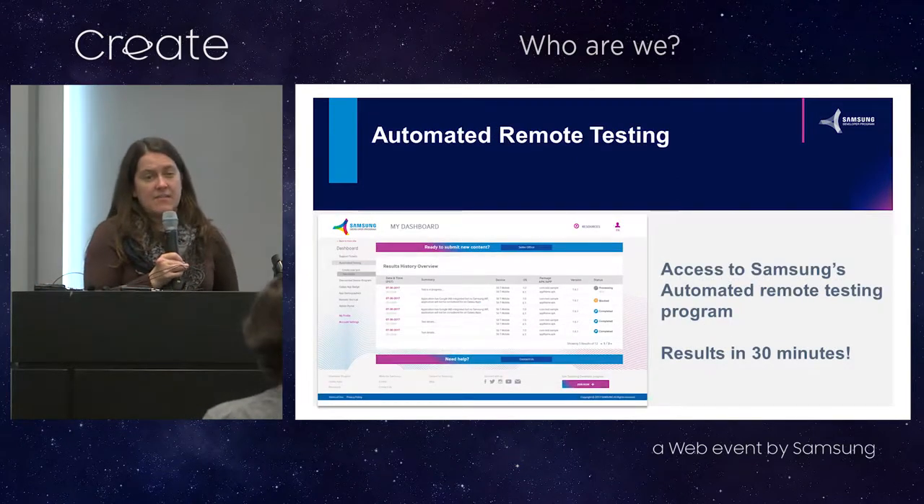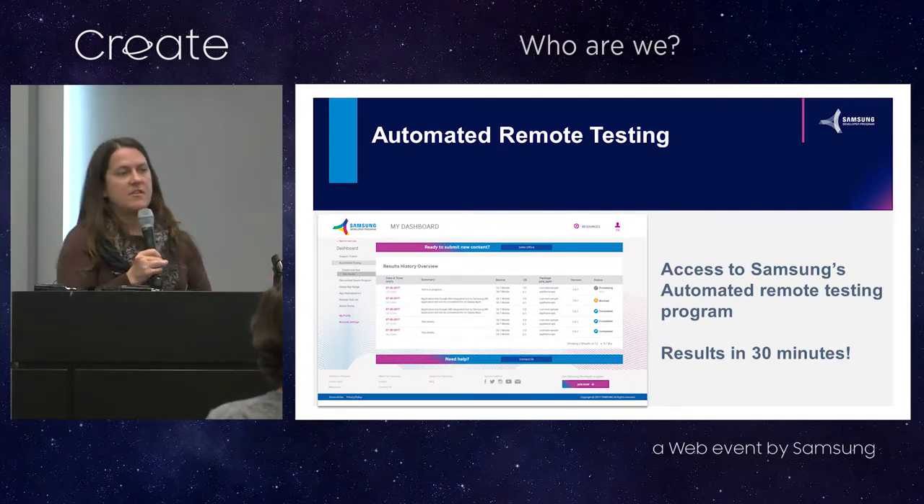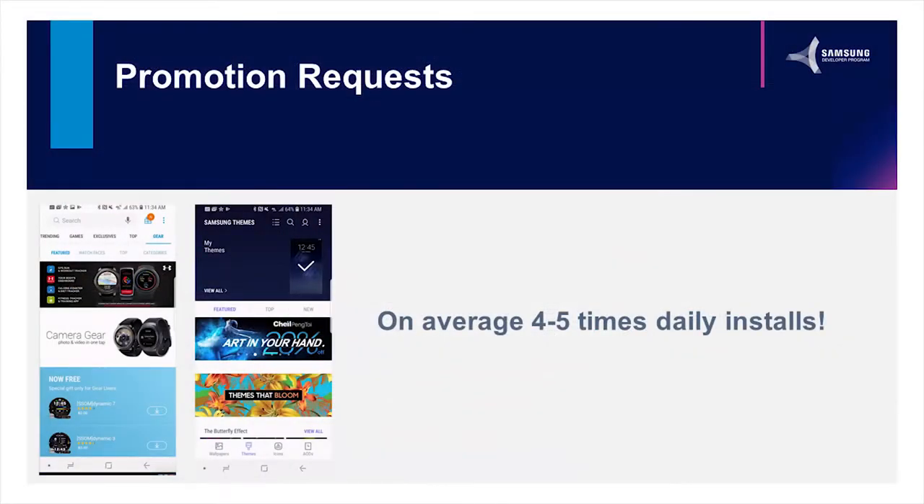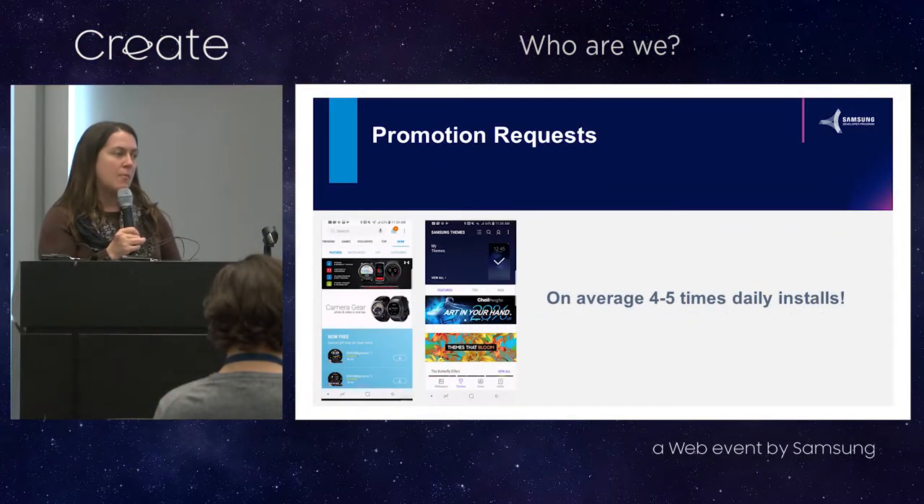We also have automated remote testing for Android apps. You can submit your APK, we'll run it through our tests and send you back results that let you know how well it's working on Samsung devices. For those publishing apps and content in our stores, you can ask us to promote your content. We pick people to be included within the store, run banner promotions for them, or include them in a set of content related to a particular theme — whether it's Mother's Day, Valentine's Day, Spring, or Summer. Anyone we promote is seeing more installs than the average user.